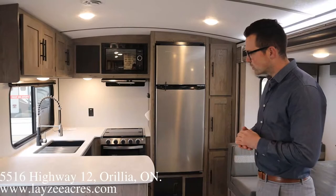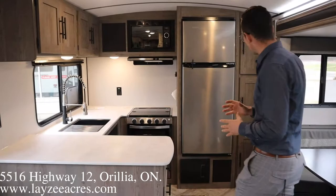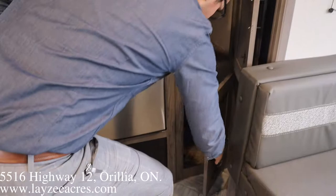Alright guys, we're inside the Springdale 293 RK. You're looking back — this is our rear kitchen. One thing we love about rear kitchens is we get a lot of counter space and a lot of storage.